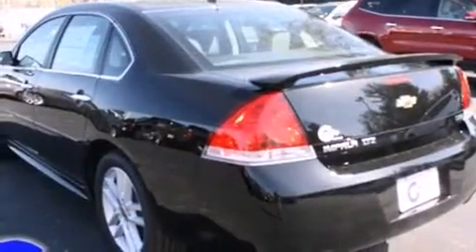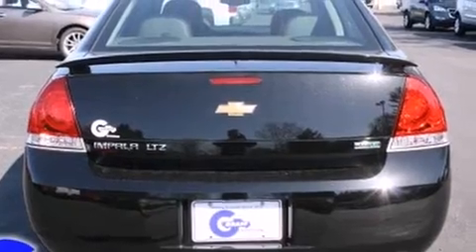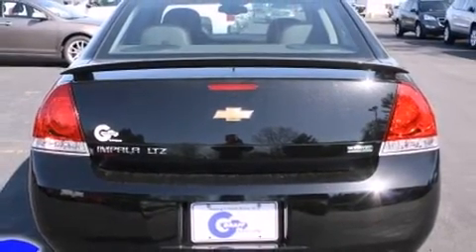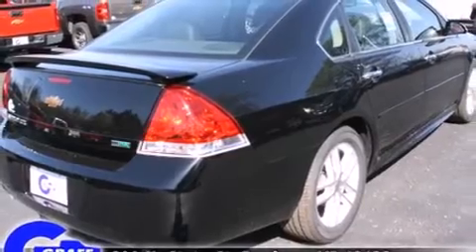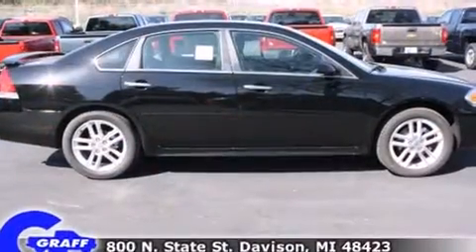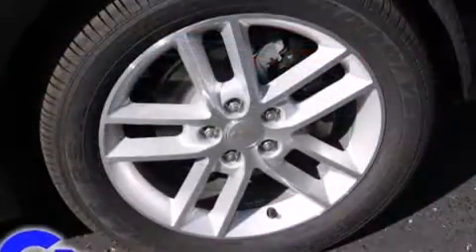It's equipped with tons of terrific amenities, but it won't break your budget. Like power windows, mirrors, and seats, leather upholstery, a built-in garage door transmitter, an automatic dimming rear-view mirror, an outside temperature display, fully automatic headlights, remote keyless entry, and much more.